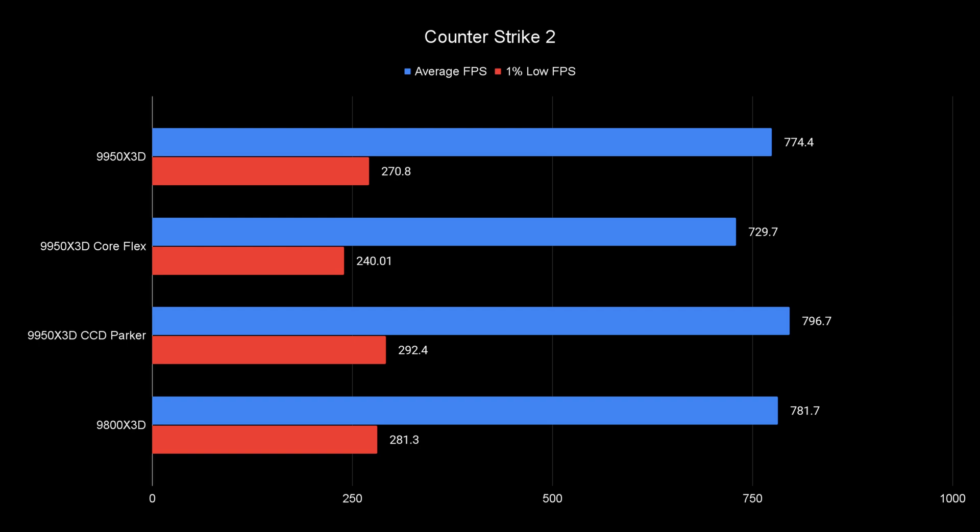Counter-Strike 2, a very CPU-bound game, does show a different story. This game doesn't need extra cache as it already fits into the 64 MB of cache that was on the CPU before, and it shows no real performance boost. CoreParker is actually showing a win against them all in both averages and lows, and everything is close within margin of error besides CoreFlex, which is 10% slower than a normal 9950X3D — though it's over 700 FPS, so it's going to feel good anyway.